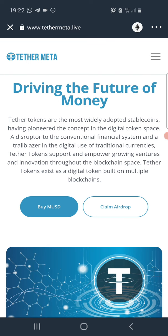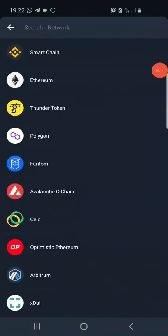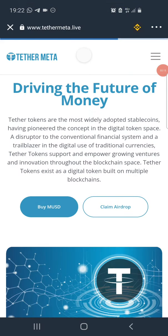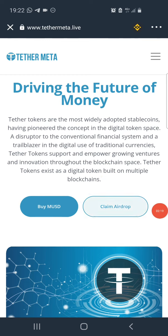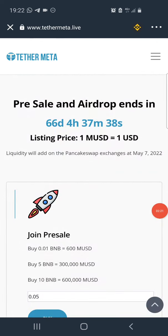Once the page opens up, before you can claim this token on your Trust Wallet, you need to first change the network to Smart Chain, because the token is built on the Binance Smart Chain network. Once you've done that, click on 'Claim Airdrop.'